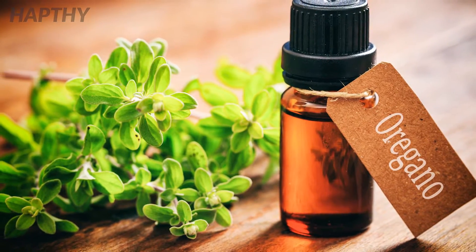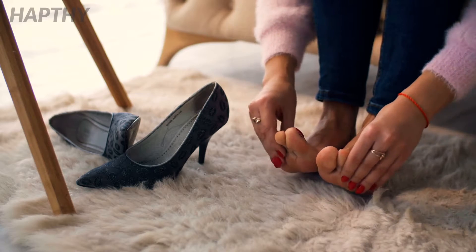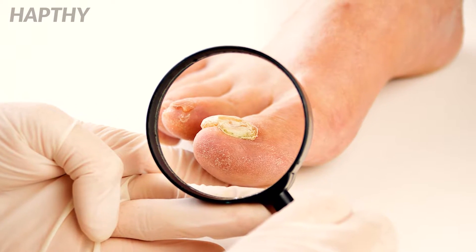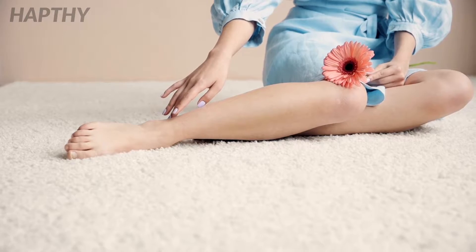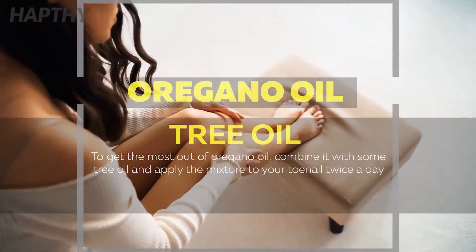Oregano oil is also helpful for managing pain and healing wounds that may have been caused by cracked nails due to a toenail fungus infection. To get the most out of oregano oil, combine it with some tea tree oil and apply the mixture to your toenail twice a day.